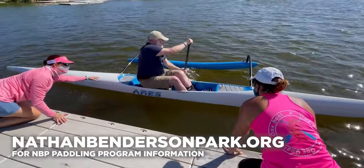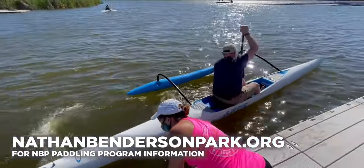Learn more about the NBP Paddling Program at NathanBendersonPark.org.